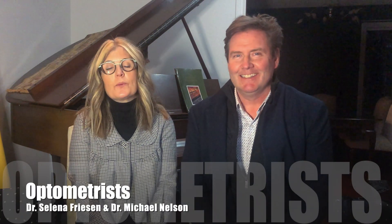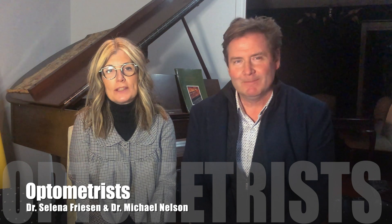Hi, I'm Dr. Selina Friesen, and this is my husband, Dr. Michael Nelson. We are optometrists in Winnipeg, Manitoba. This is World Optometry Day, and we are so excited to share with you what optometrists do and how optometrists can support your eye health.